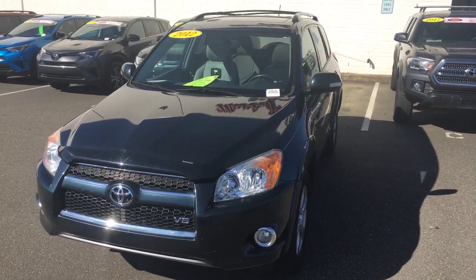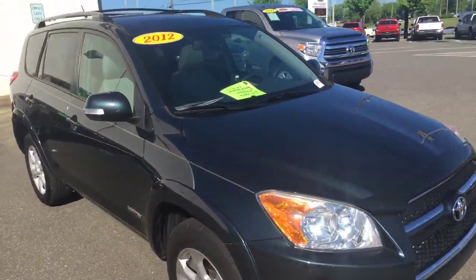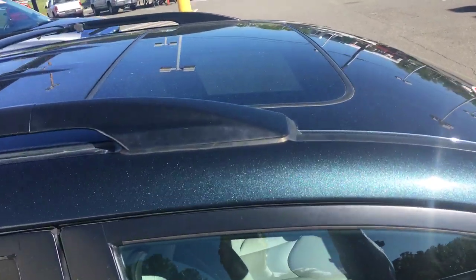The car did pass all safety inspection. It does come with a 30-day, 1,000-mile warranty on the drivetrain. You can see it has a nice roof rack and cross bars, as well as a powered moonroof, as you can see there.